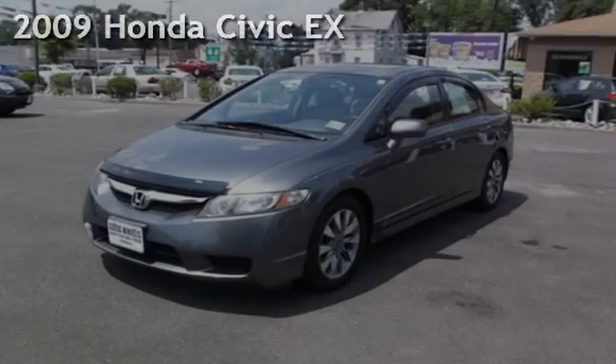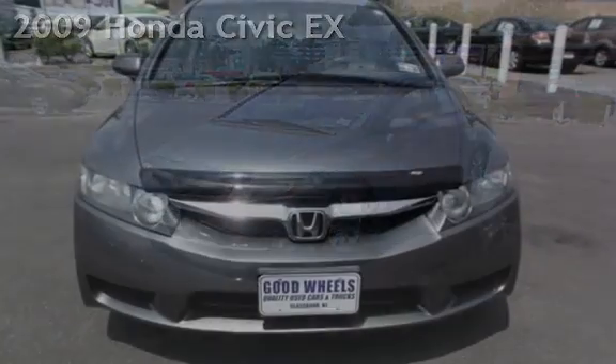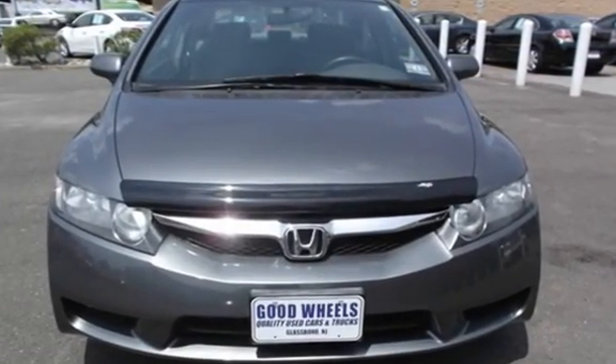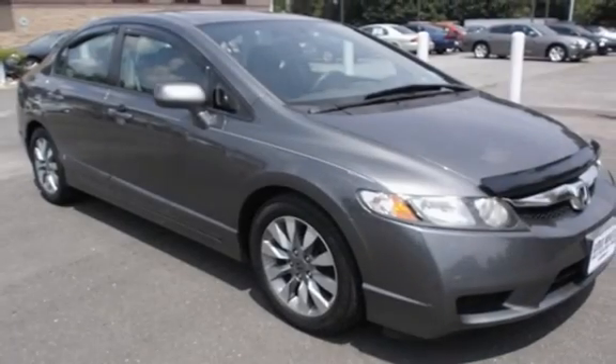Check out this pre-owned 2009 Honda Civic EX. This four-door sedan has a four-cylinder, 1.8-liter i4 engine, with front-wheel drive and an automatic transmission.